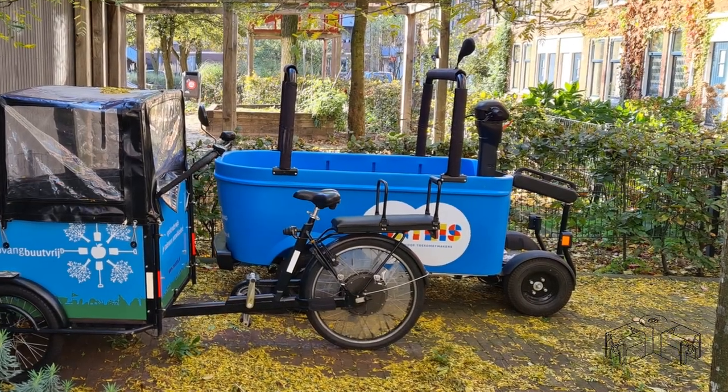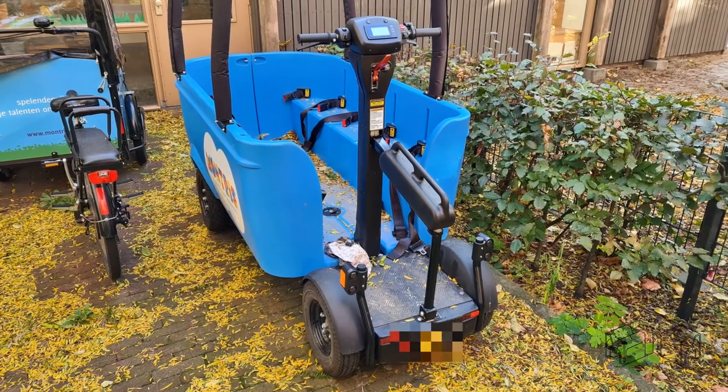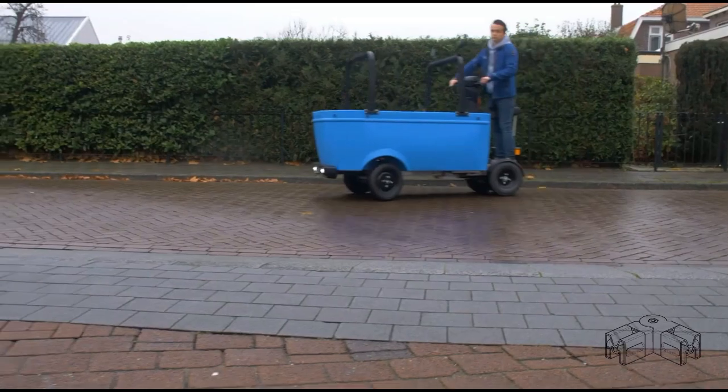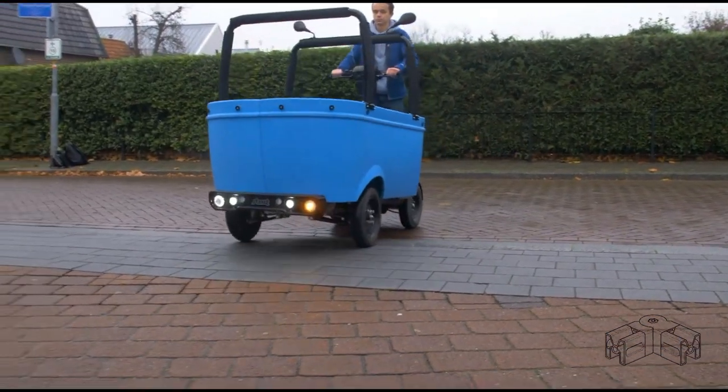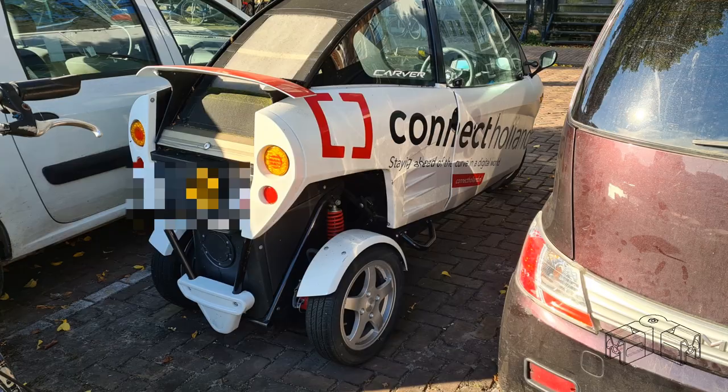Very visionary is this BSO bus I saw standing in front of a daycare center to make certainly exciting excursions with up to eight kids. I also passed by this electric three-wheeler called the Carver.